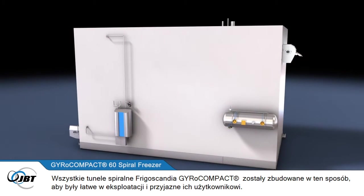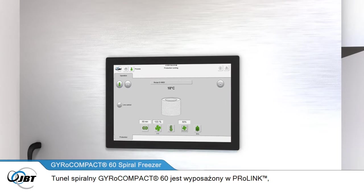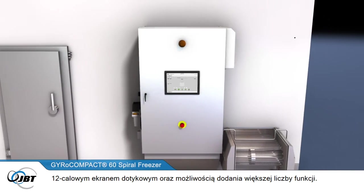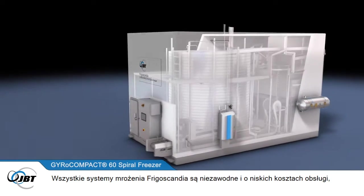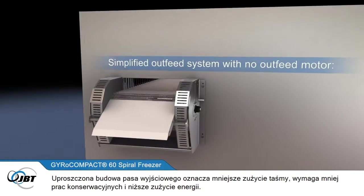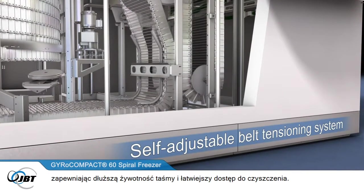All Frigoscandia gyrocompact spiral freezers are built to be trouble-free and user-friendly. The Gyrocompact 60 features ProLink, a new state-of-the-art control panel and HMI system, with a new user-friendly operator interface, a 12-inch touchscreen and the option to add more functions. All Frigoscandia freezing systems are built to be reliable and low in maintenance, and the Gyrocompact 60 is no exception. The simplified outfeed means less belt wear, less maintenance and less energy consumption.